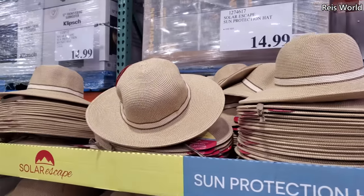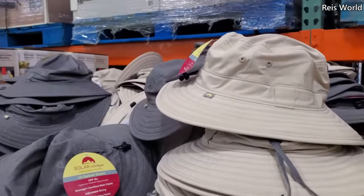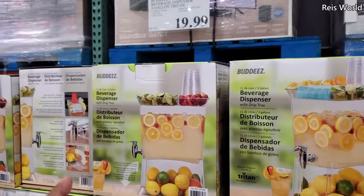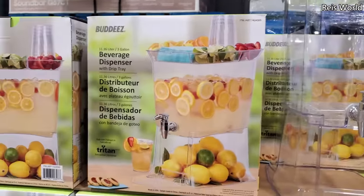Sun hats are $15 — you got to protect that face. And these, if you're going hiking, please be careful. $15 and $20. It's a three-gallon made in the USA, and you will get a drip tray.